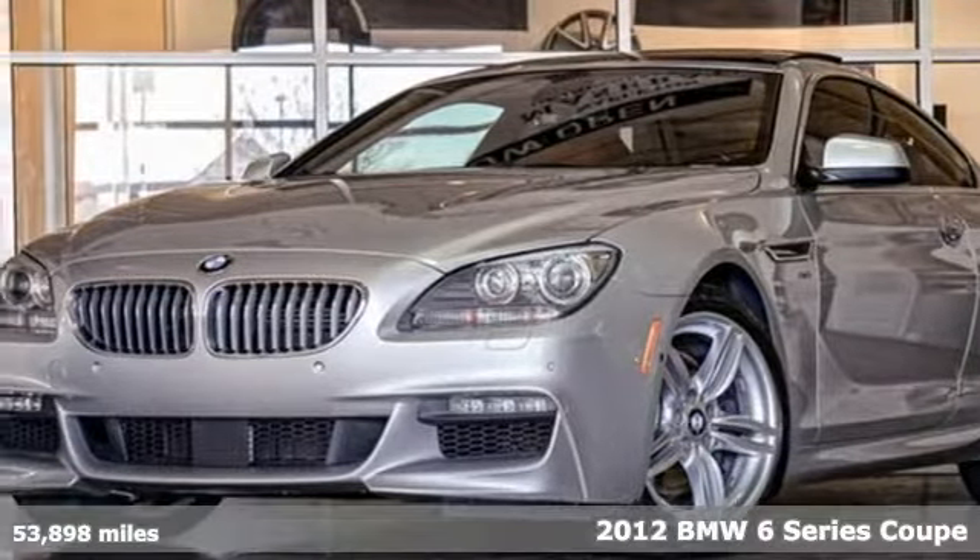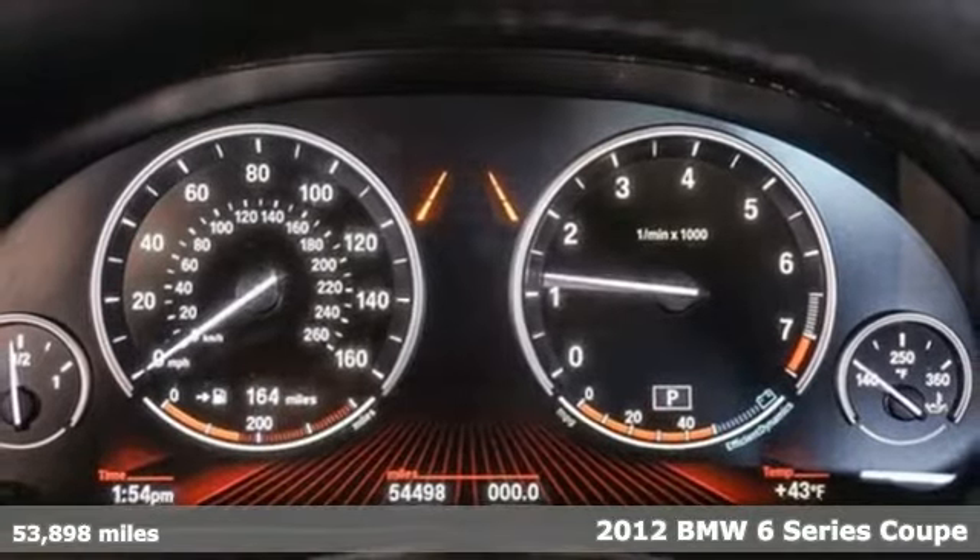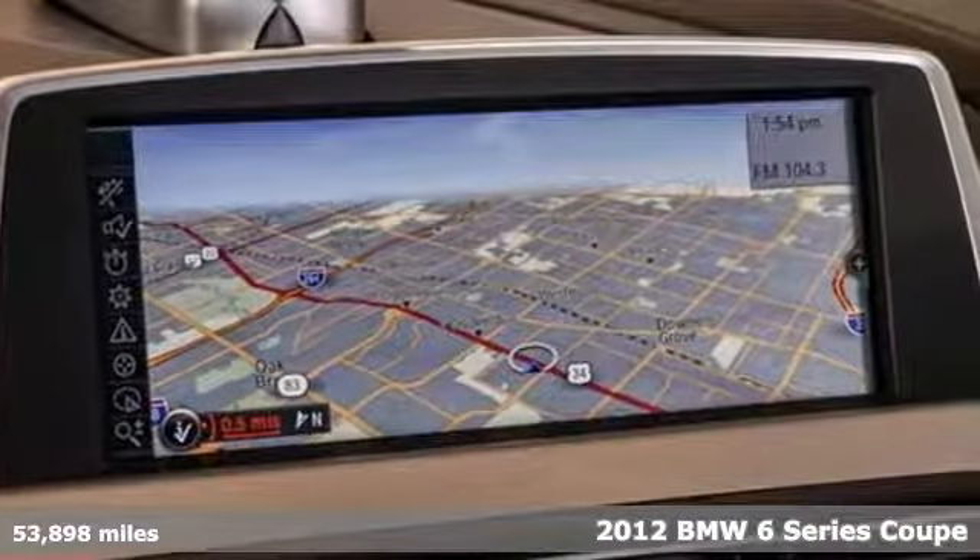Here's a 2012 BMW 6 Series. The only curves more compelling than the ones you'll be conquering are the seductive curves found on this sleek BMW.